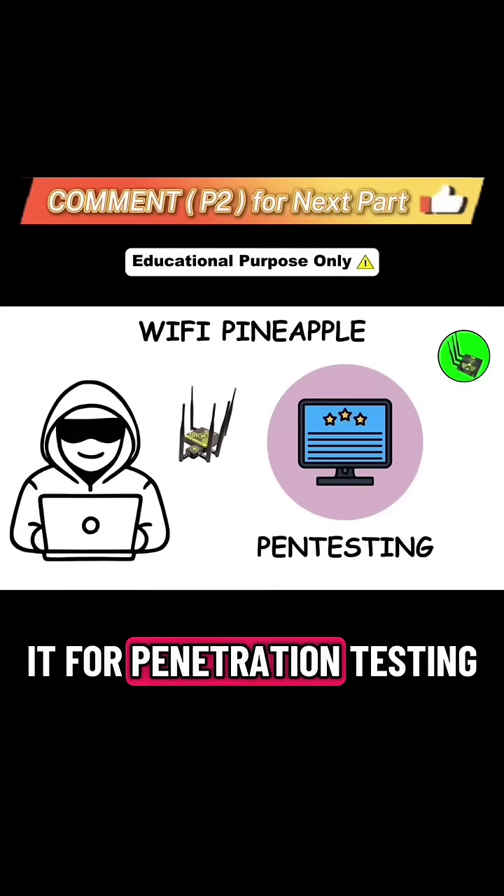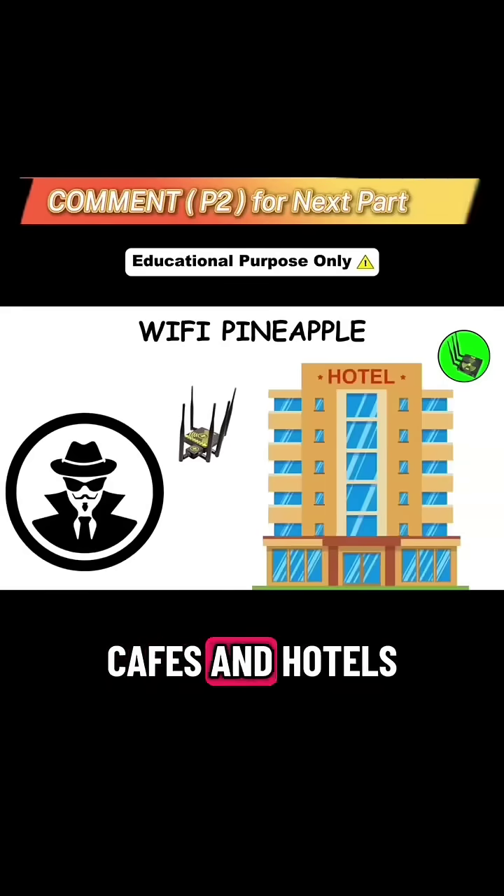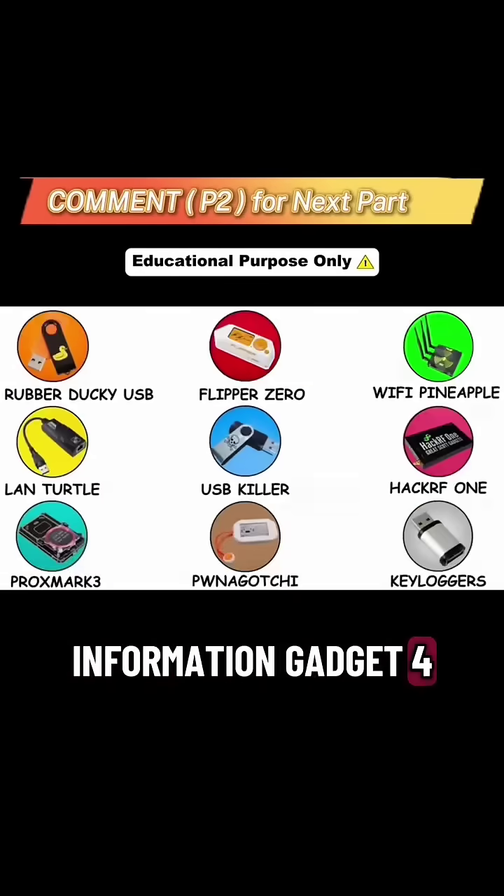Ethical hackers use it for penetration testing, but attackers use it in airports, cafes, and hotels to steal sensitive information. Gadget four: land turtle.